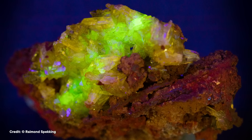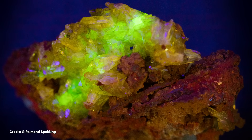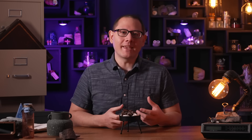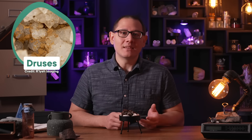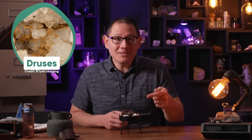Some crystals even glow yellow or green under UV light, thanks to a small amount of uranium-bearing ions within them. Naturally, the crystals grow in an elongated shape, but because their growth depends on the space they have available and the flow of water around them, they can create some interesting formations in complex clusters called druses. They can even grow on other secondary minerals, like limonite, like these ones did.